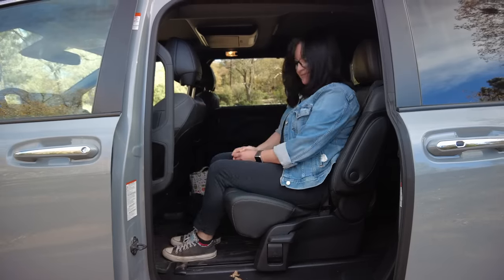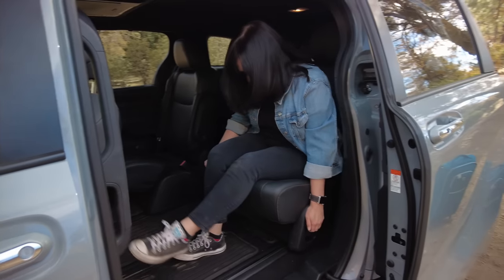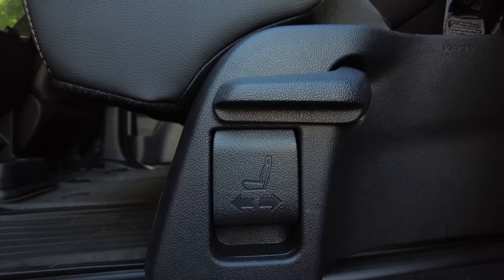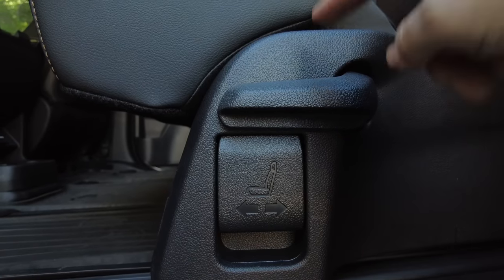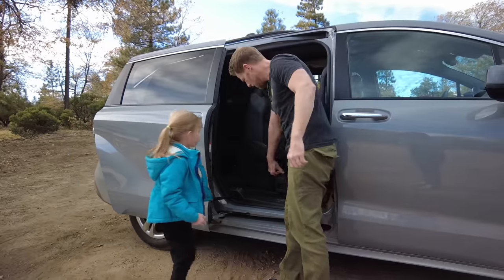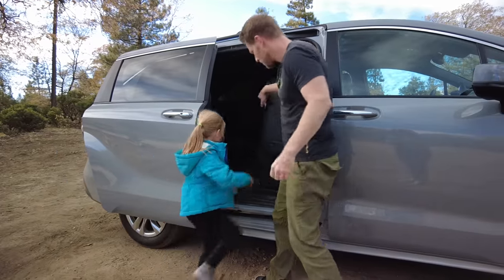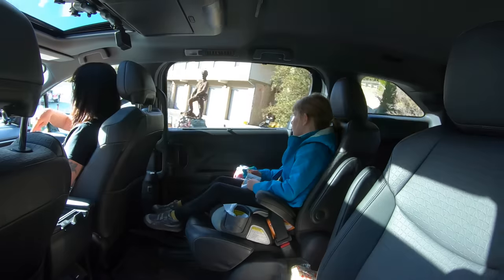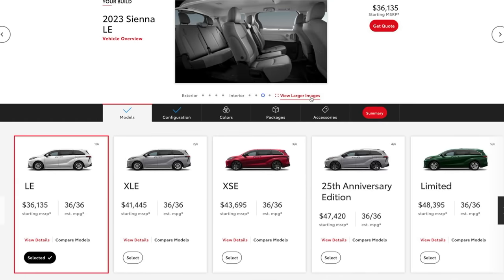I found them a bit awkward to operate — they took more strength than I wanted to apply. You've got to pull a little lever to slide them forward and back, and there's another one to angle the seatback, but it just feels a little cumbersome. Fortunately, most of the time kiddo just walked in between them, which was helpful.